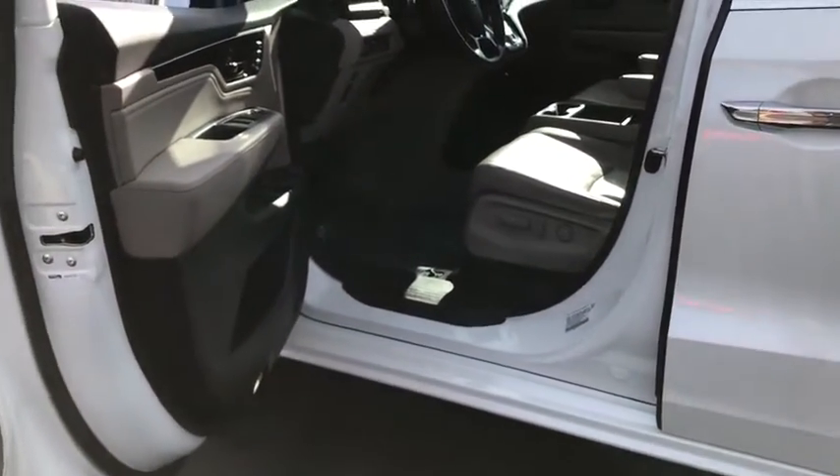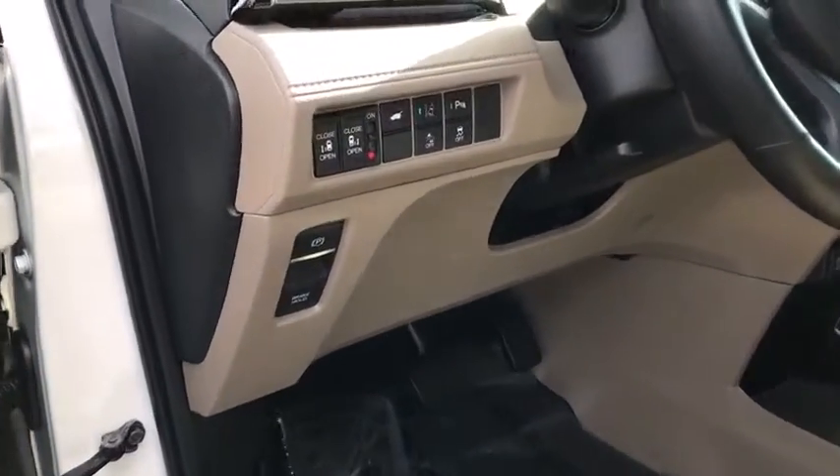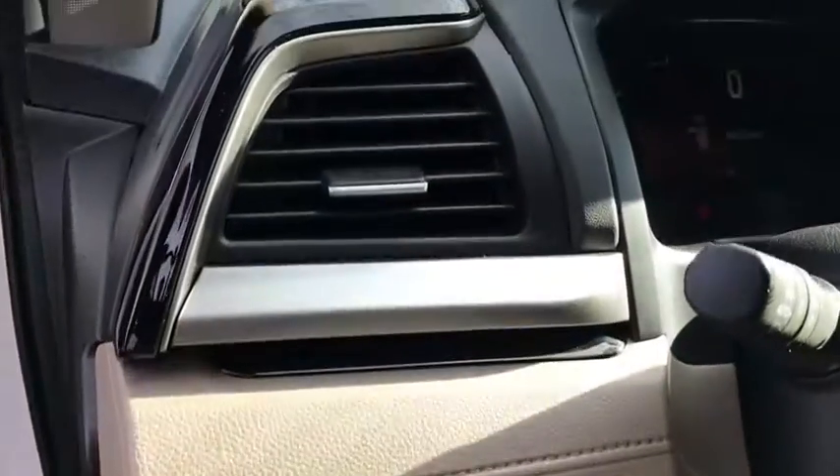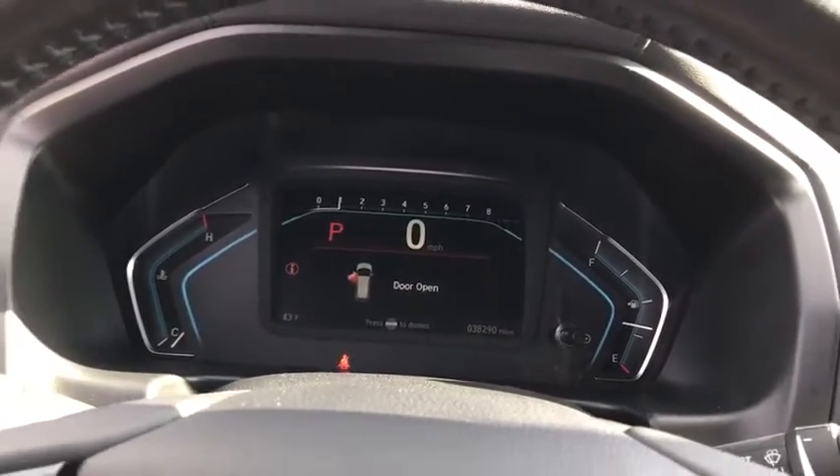Dual airbags, leather-wrapped steering wheel, power steering, four-wheel disc brakes, fog lights, rear window defroster, heated steering wheel, security system, compass, electronic stability control.